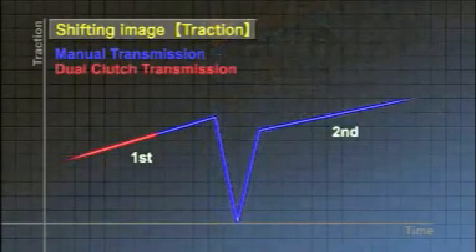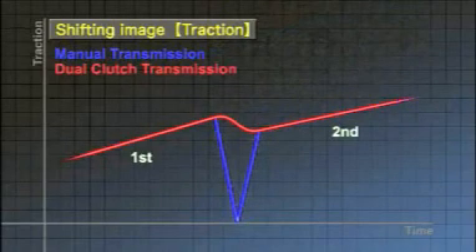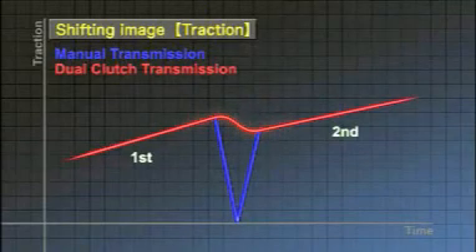The dual clutch transmission has two clutches that engage and disengage alternately without interruption. This leads to seamless gear shifting that doesn't interrupt the driving force.